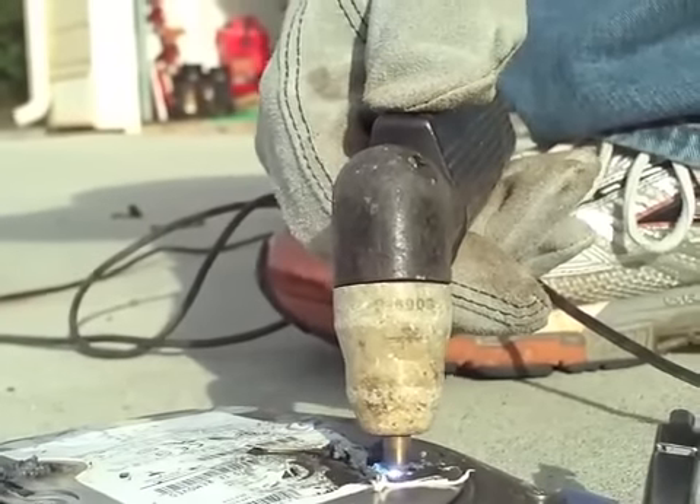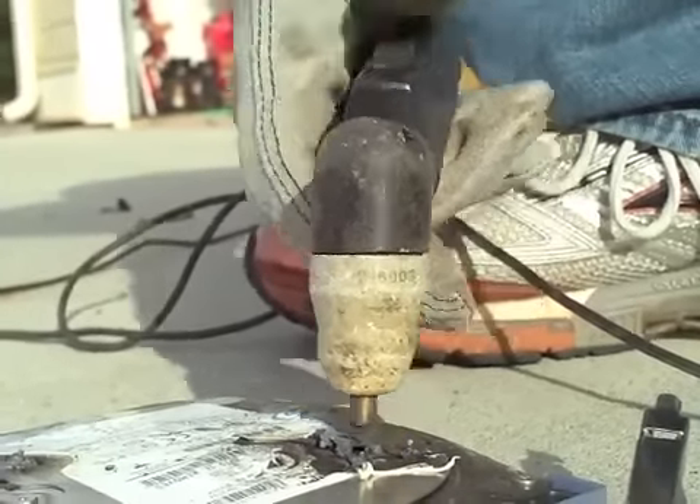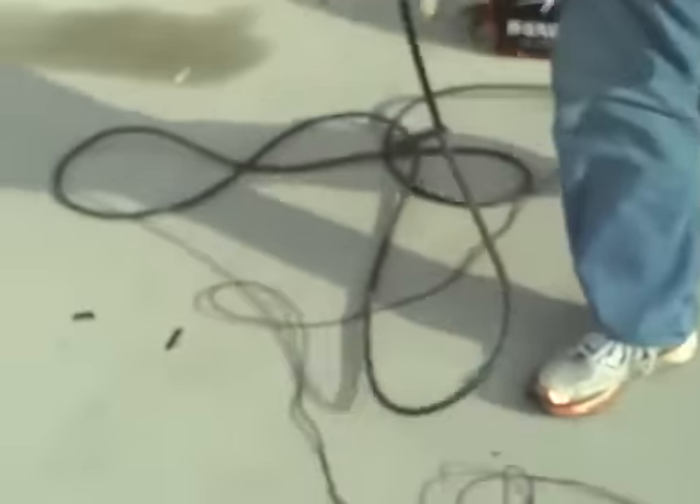There's a puddle of molten metal here just oozing out. I'm sure that one's dead. Yep. So there you have it folks, that's how you destroy data. Ha, ha, ha.